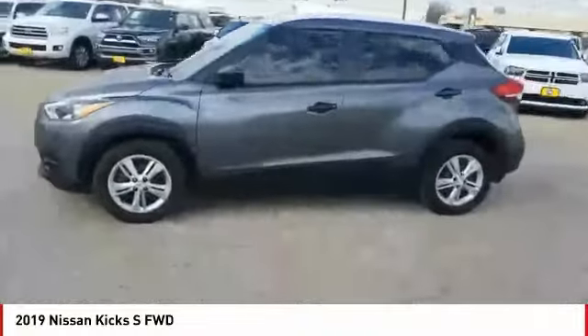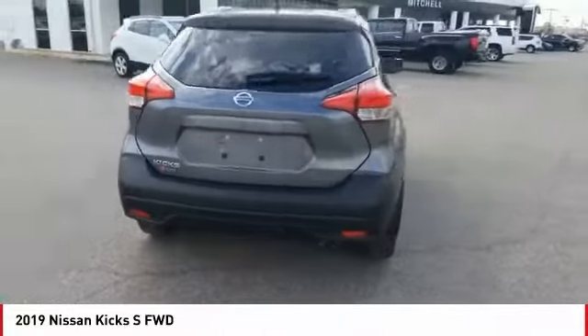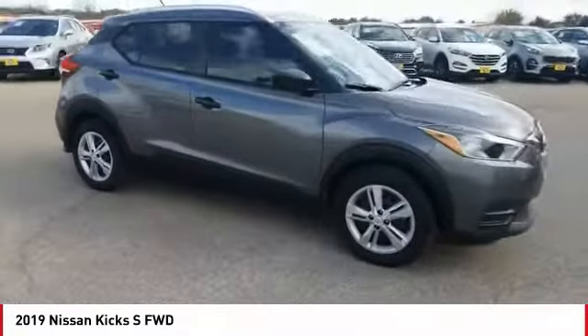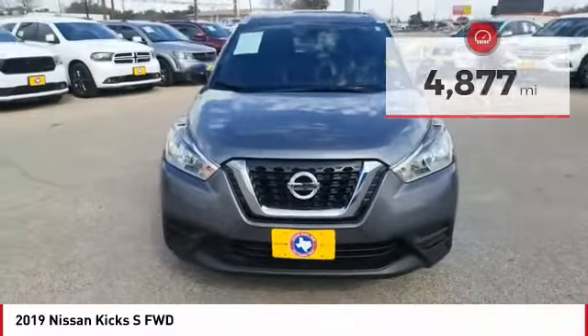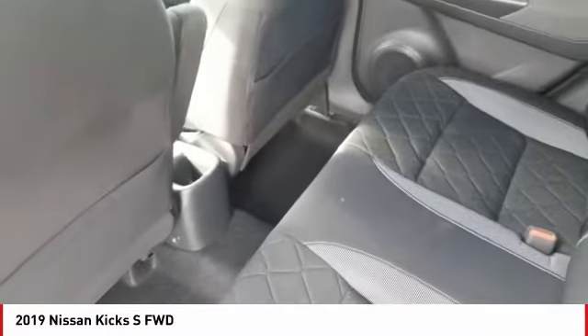Stop by and take a look at the 2019 Kicks. The Nissan Kicks is a crossover vehicle that will demand attention with its styling and impressive performance. Plenty of interior room allows for a comfortable ride while including all the latest technology features. This vehicle has less than 5,000 miles. Wouldn't you look great in this vehicle? Stop in today and see for yourself.